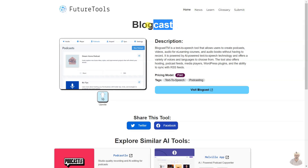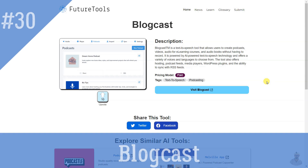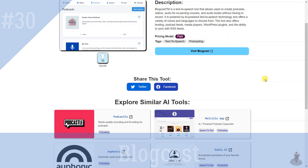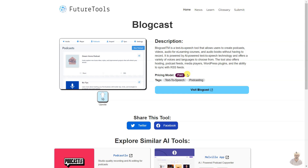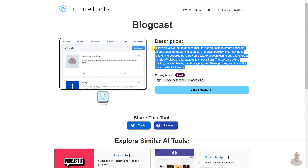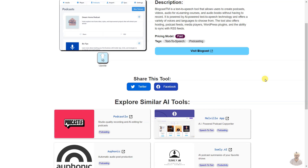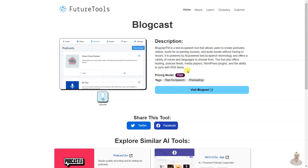Blogcast is a text-to-speech tool that allows users to create podcasts, videos, and audio for e-learning courses and audiobooks without having to record. It is powered by AI text-to-speech technology and offers a variety of voices and languages to choose from. The tool also offers hosting, podcast feeds, media players, WordPress plugins, and the ability to sync with RSS feeds.